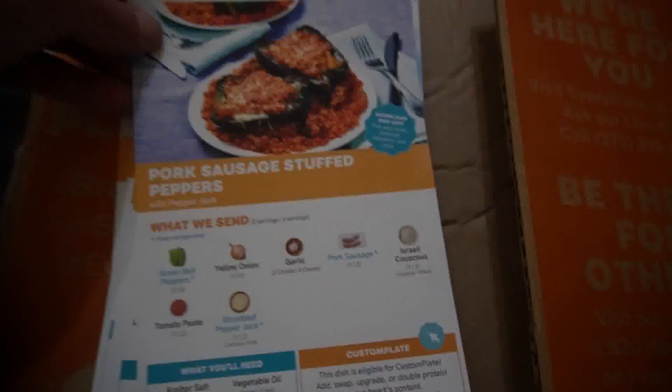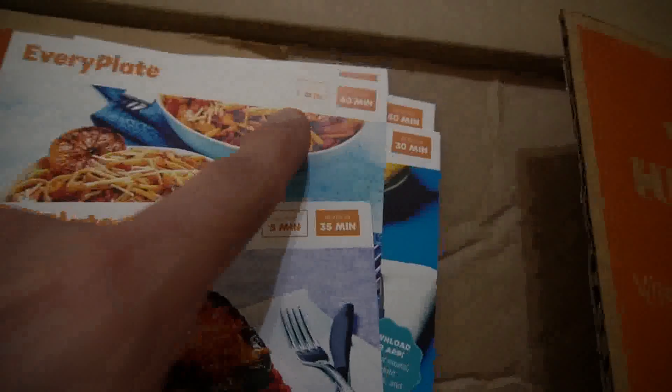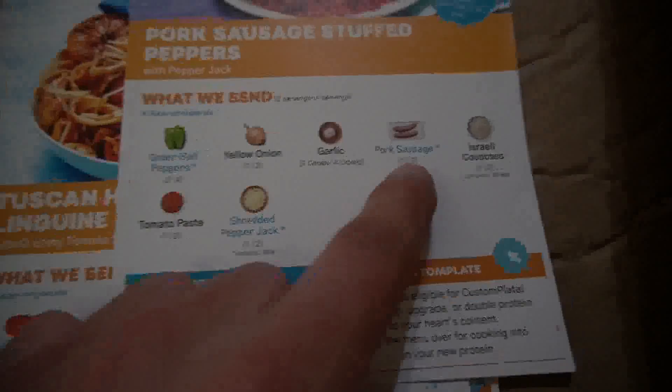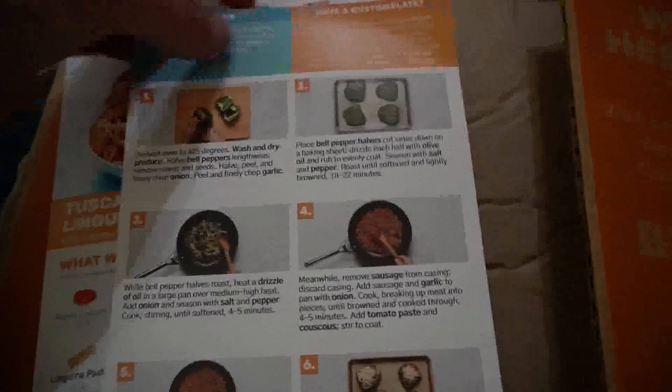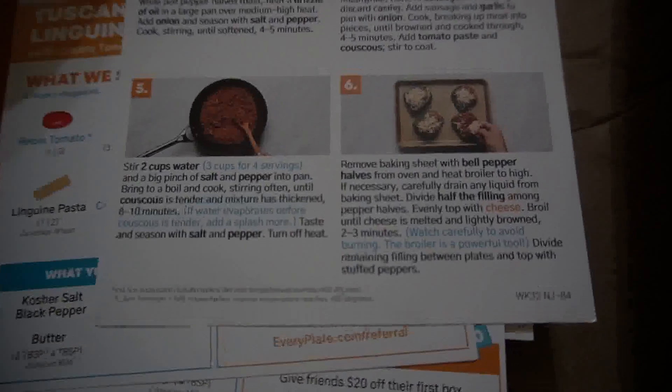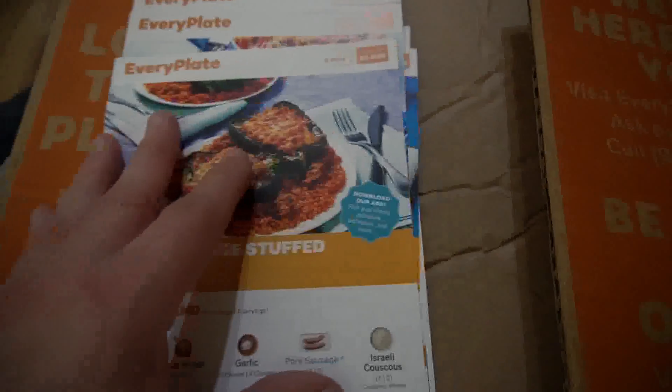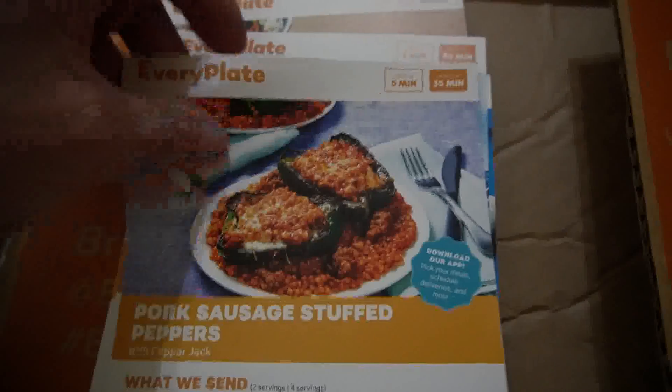Back inside — these recipe cards are very specific on how the meals go together. It tells you how long they should take, like prep time five minutes, ready in 40 minutes. Most of these are between 30 and 40 minutes to make. They tell you what they sent and how much you need — like two bell peppers, one onion, two cloves of garlic. On the back there are very specific instructions with pictures to tell you how to prep the meal. These are not like microwave dinners — they don't just ship you a container ready to stick in the microwave.